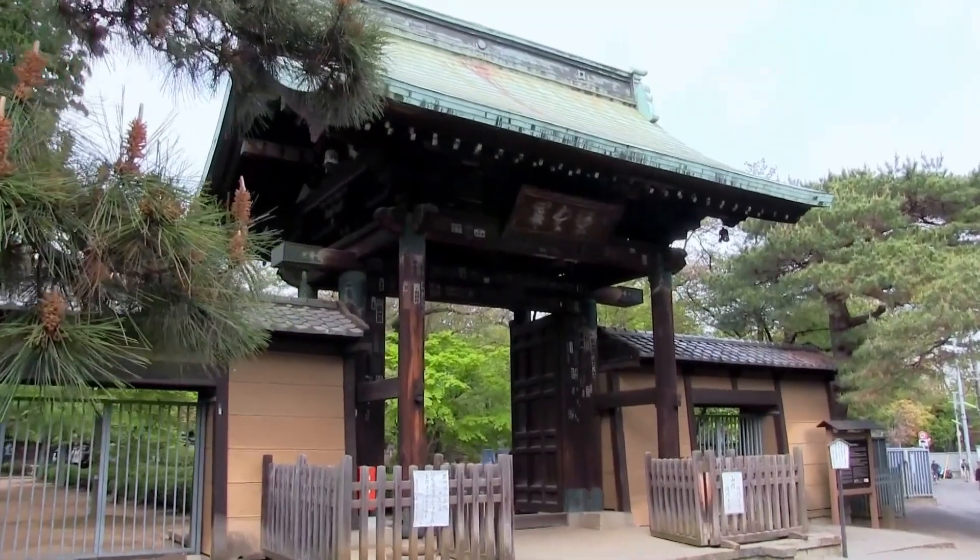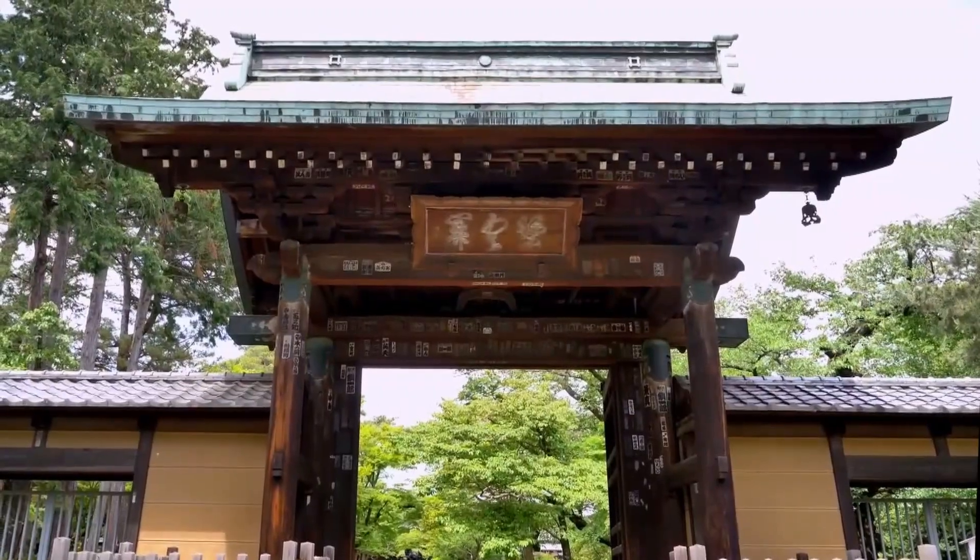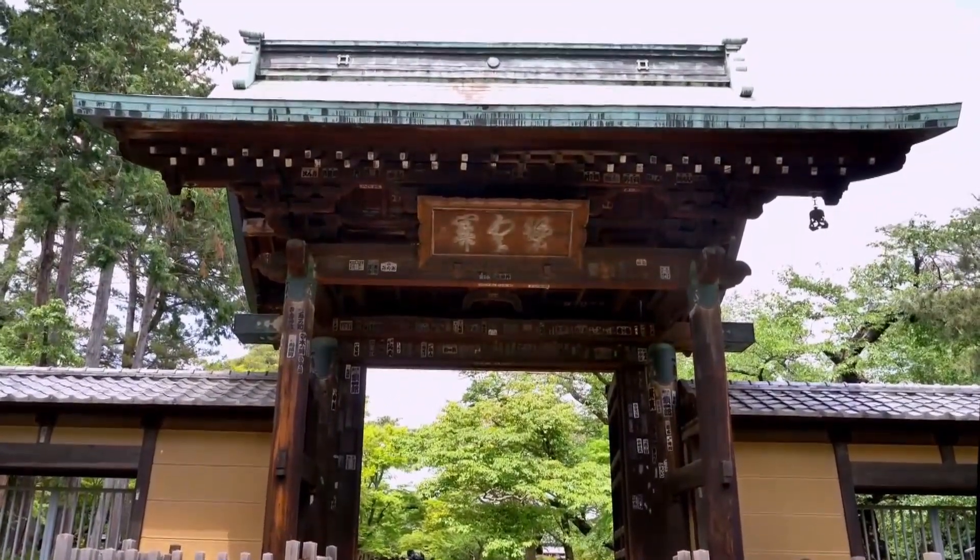After 15 minutes of walking, we arrived at the temple of Gotokuji, away from the crowded city.